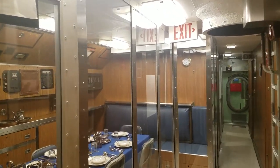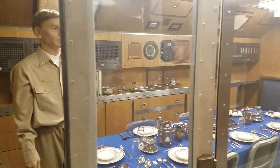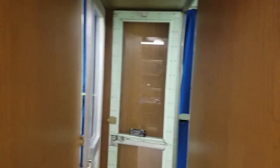The wardroom itself is the big open space you see here — where the officers would gather, take their meals, watch movies, socialize, conduct training, or operational planning, etc. The staterooms, which is where they slept and where their offices were, line the sides of the wardroom, and we'll cover those next week.